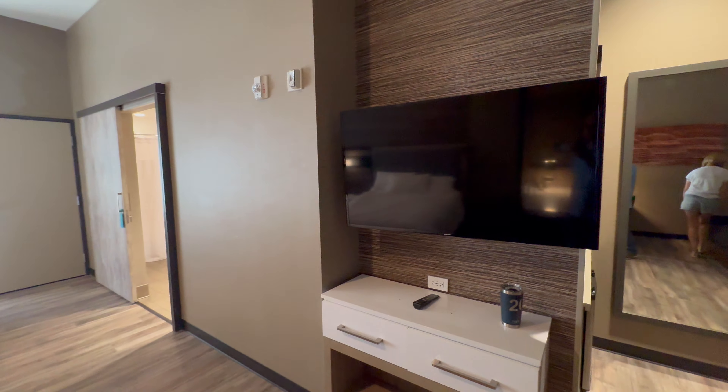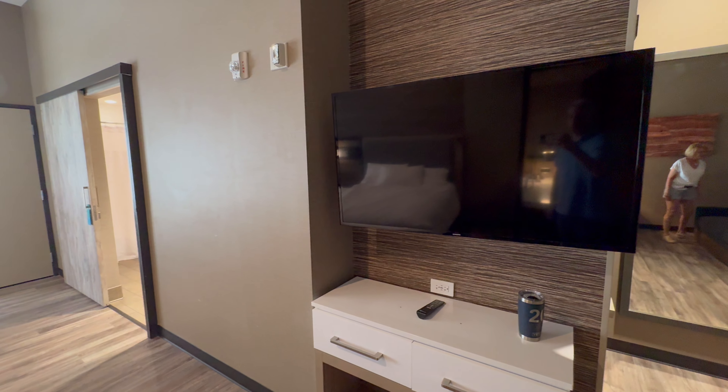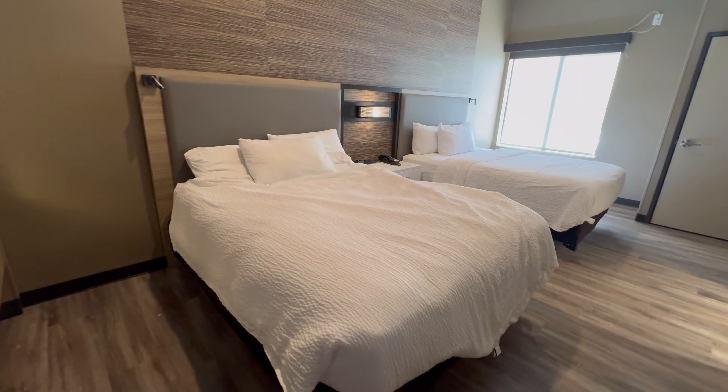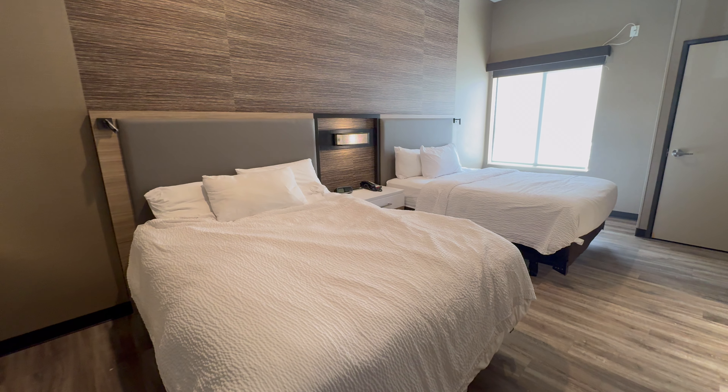Back over to the room, there's a little desk area and a TV — which never went on once while we were here.